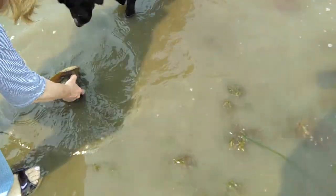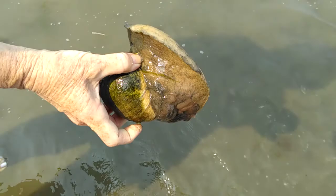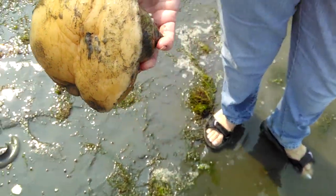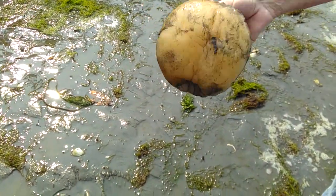Boy, that is fascinating. Look at that. What is that? Wow. Oh my goodness, look at that. How would that be for some escargot? Look at how does that thing get in this shell?